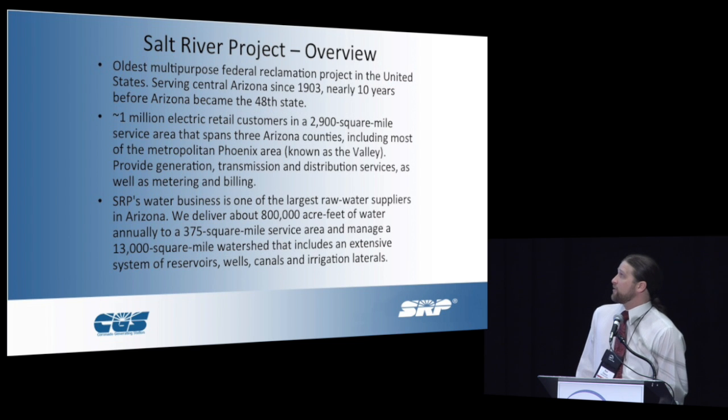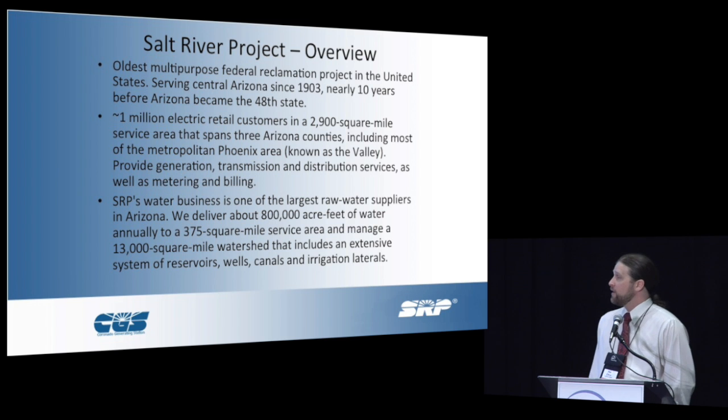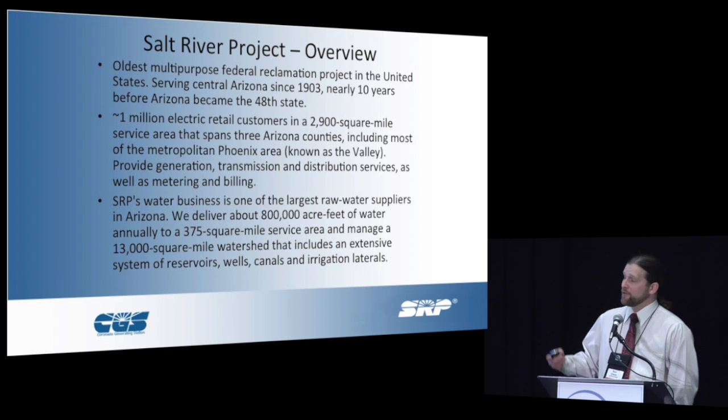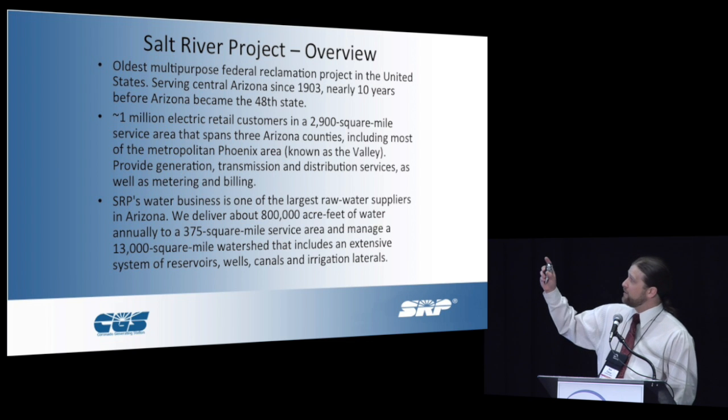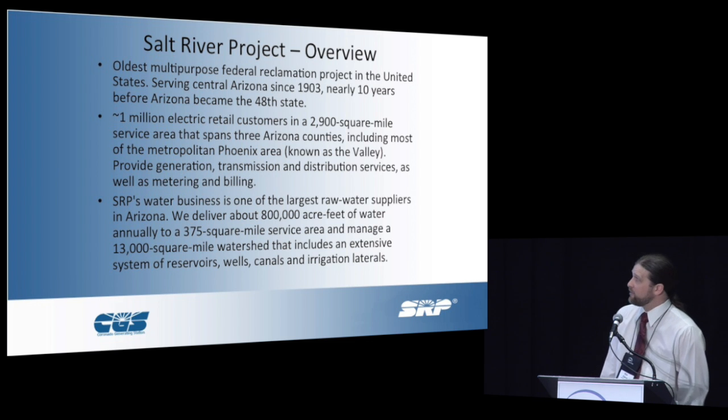Everybody always asks me — I'm surprised how few people know who Salt River Project is. We were actually one of the first of the five approved dams from the original New Lands Federal Reclamation Project. We were an integrated power and water utility. The interesting thing on our first dam that we built was the Roosevelt Dam, named after Teddy Roosevelt. In 1909 it was completed. It had 825 hertz generators that actually weren't replaced until the early 70s. Frequency was all over the place back in those days.